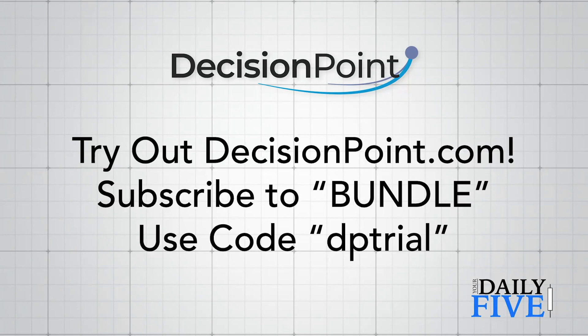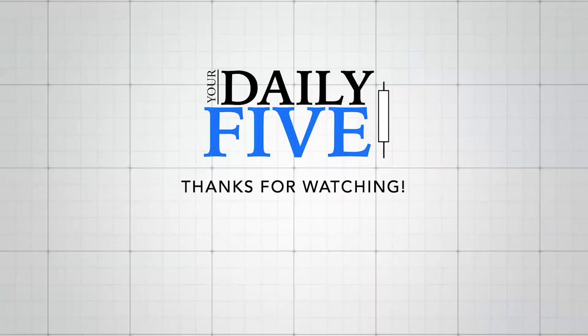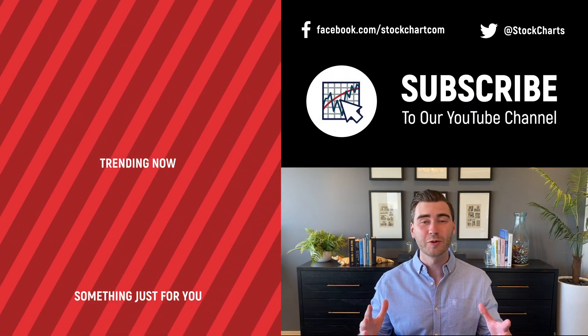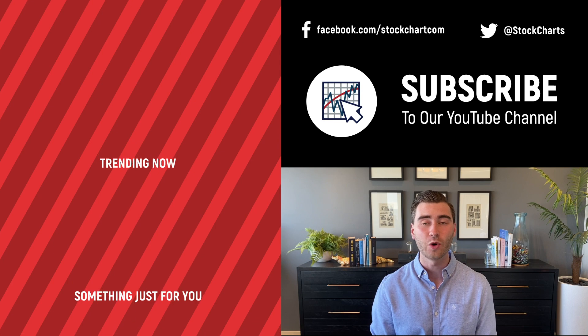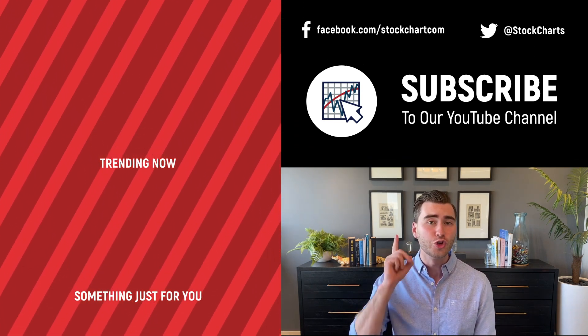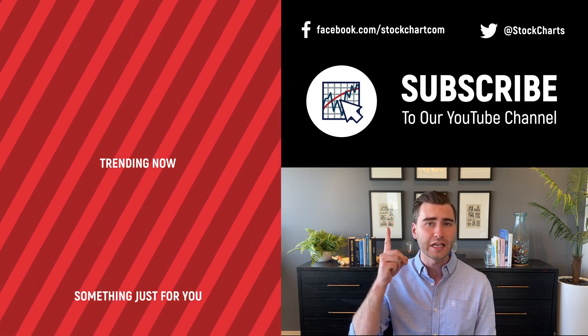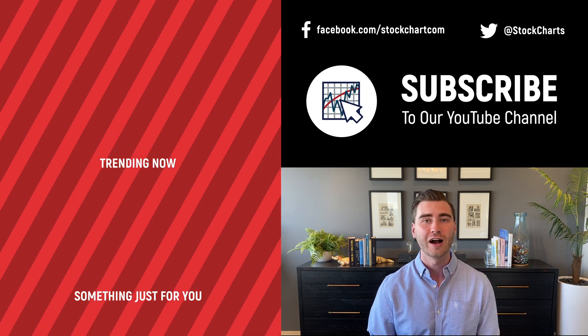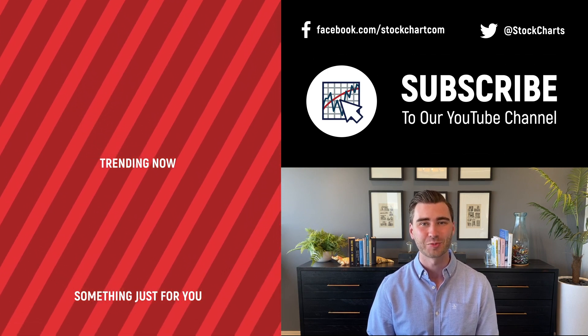That's all I have for my Daily Five. Thanks so much for watching. This has been Aaron Swenlin with DecisionPoint.com. Thanks for watching — if you enjoyed the video, consider giving it a like, leave a comment, and if you're new to the channel you can subscribe. We're going to bring you daily content from an incredible collection of technical analysts and financial experts.